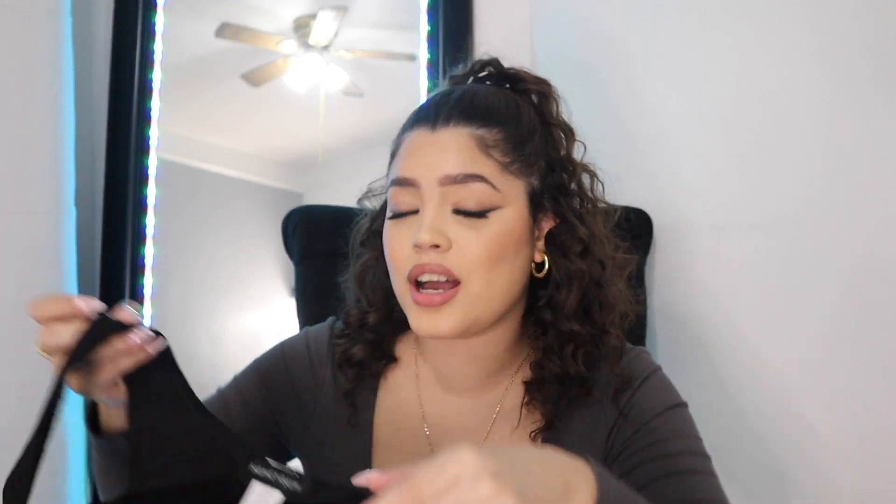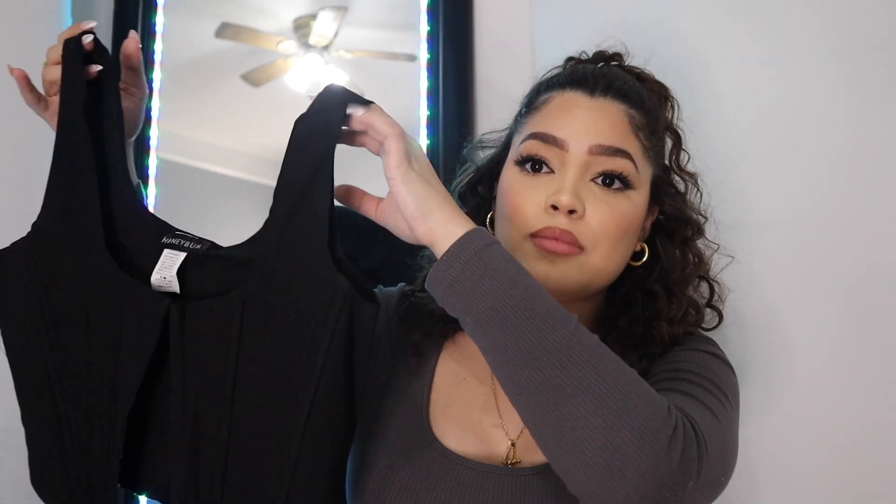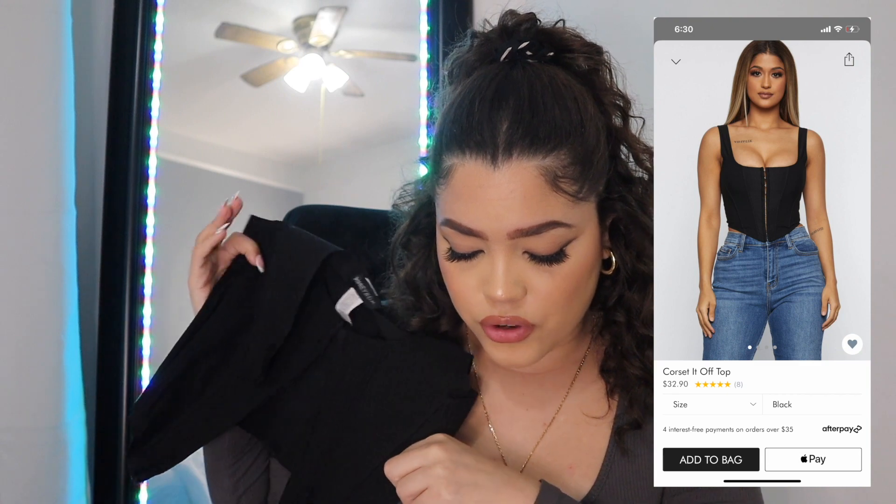I also got the corset top in black. I feel like I was silly to order two of the same shirts in different colors when I didn't know what my size was going to be, since I've never ordered from Honey Bum before. But it has good material and it's stretchy again — it retails for $32.90. I'm nervous this one might not fit or that I'll have to go braless.